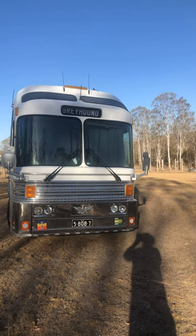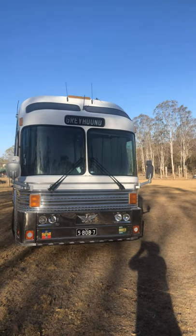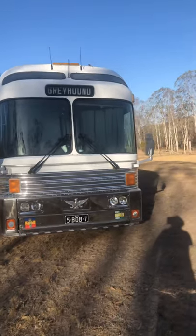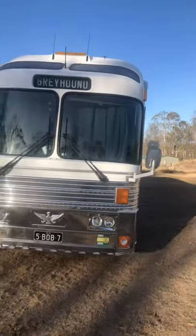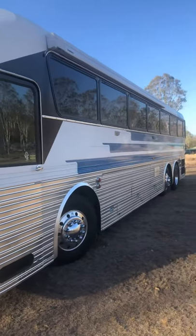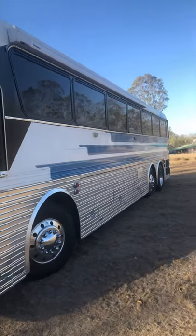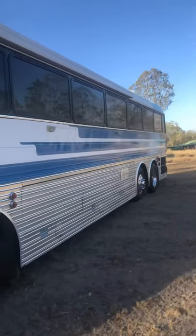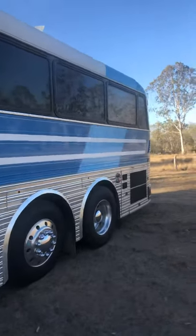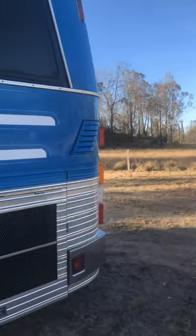G'day everyone, this is the first of maybe many videos about 1052, an ex Greyhound Australia coach that we've got the pleasure of owning. She's still very straight — she's had the scissor doors taken out and a single piece door put in, still got all the windows, and she was re-skinned a few years ago. She's had a number of color schemes over the years and if anyone's interested I'll put some of those photos up a bit later on.